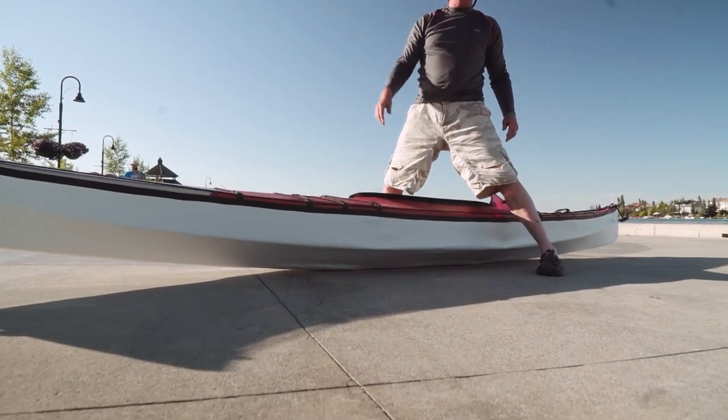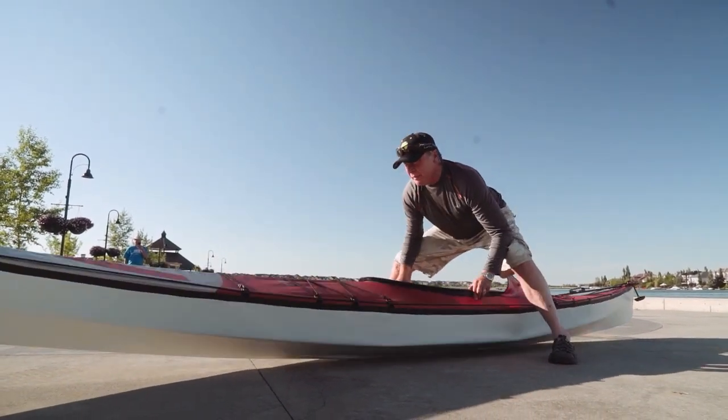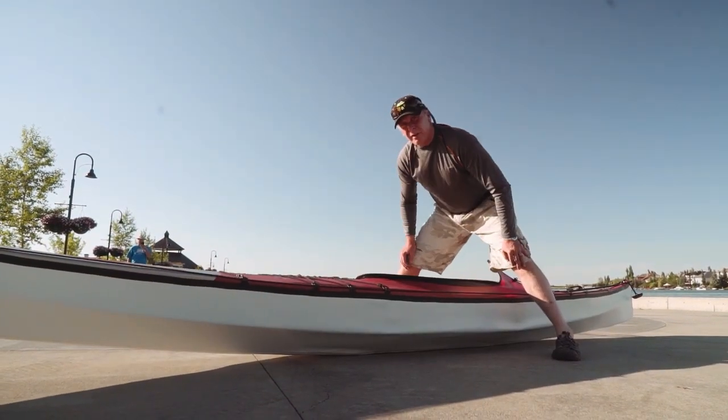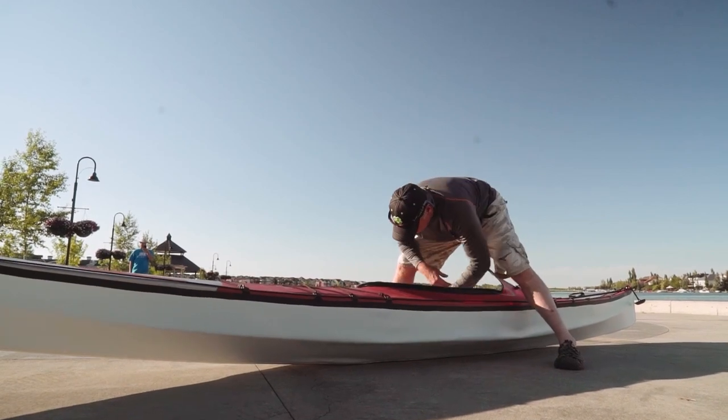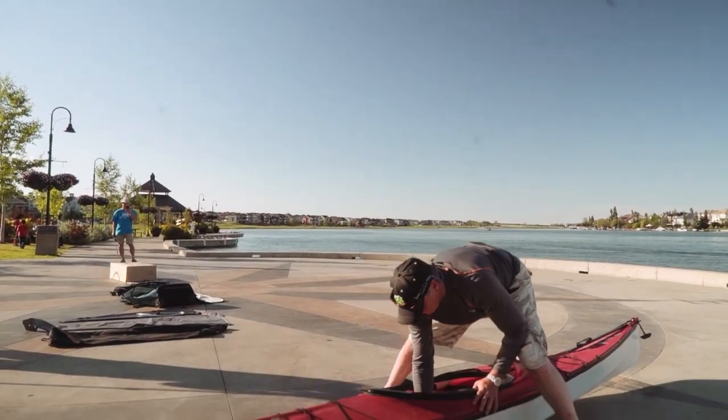It just flattens out really nicely and goes straight as can be. If you want to play and surf, put on a rocker like this and it's going to turn on a dime. These rigid chines are really nice with both tracking and turning. Fantastic — love it.